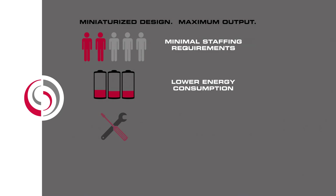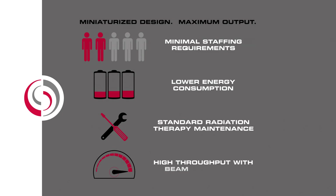Combining minimal staffing requirements, lower energy consumption, lower maintenance and the elimination of beam switching and rationing, the Mevion S250 delivers high reliability performance with lower capital and operational costs.